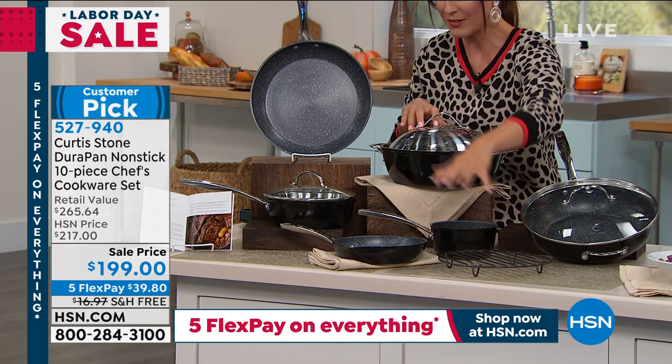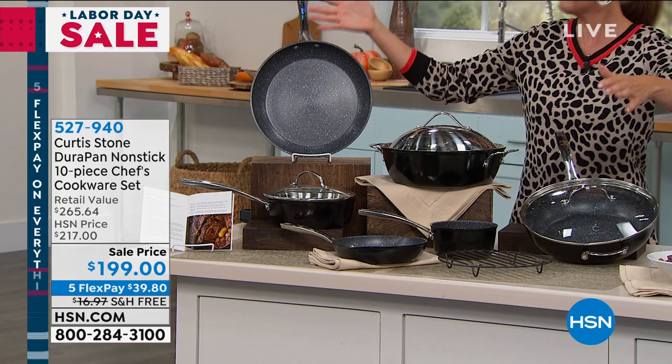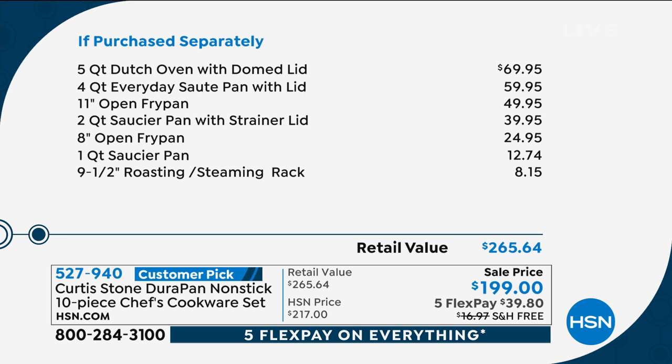Sarah recommends not waiting — she's not sure how long this set will last during the big Labor Day weekend. You can save $65 off retail today by calling in or going online to hsn.com, order number 527-940.